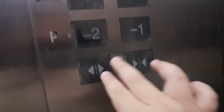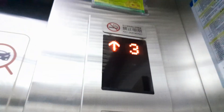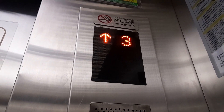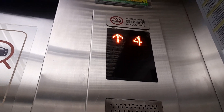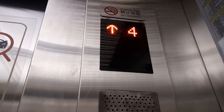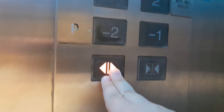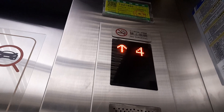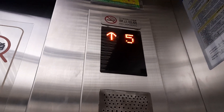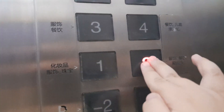On this Shanghai Mitsubishi elevator, the indicator flashes a long time. Let's head down.